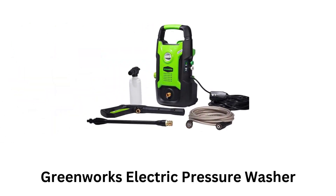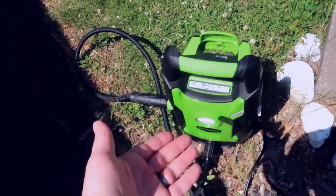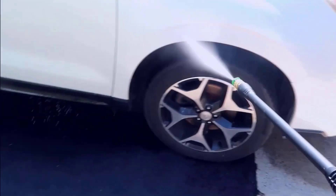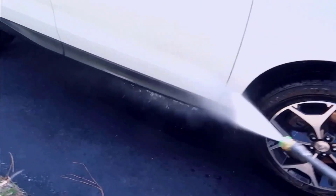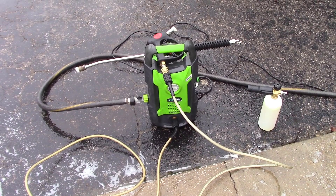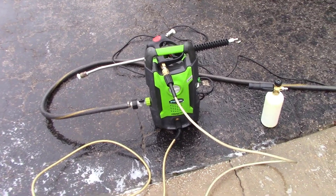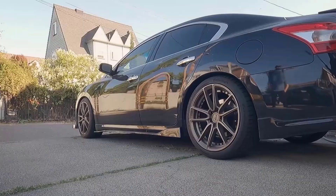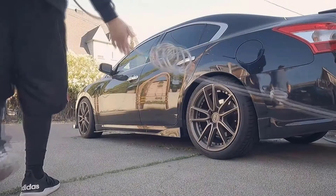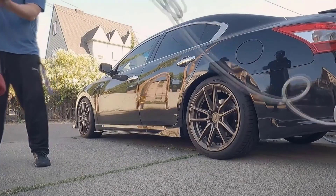Number 3. Greenworks Electric Pressure Washer. It delivers 1600 PSI at 1.2 GPM, which makes it a solid choice for tackling tough dirt and grime while restoring surfaces to their clean, refreshed look. Its standout feature is its versatility, which allows you to use it both vertically and horizontally, giving you more stability when needed. Its pressure hose offers a good reach without compromising on power, which is great when you need to clean larger areas.